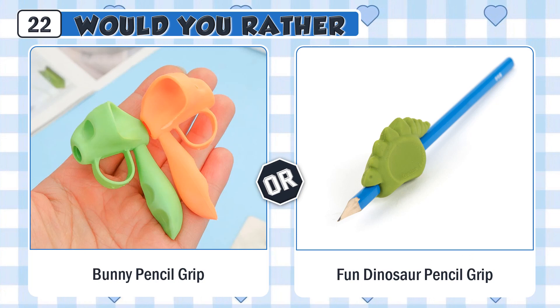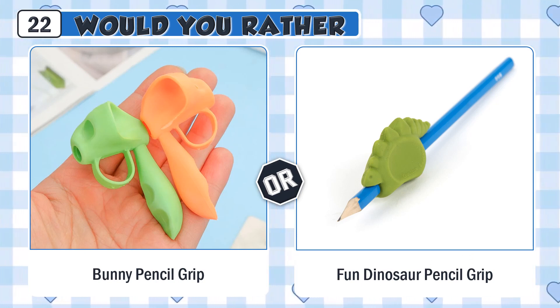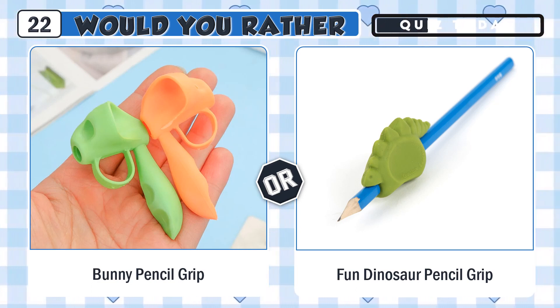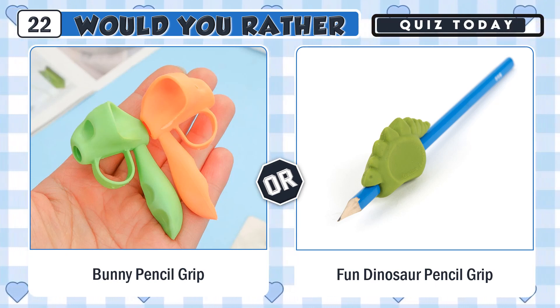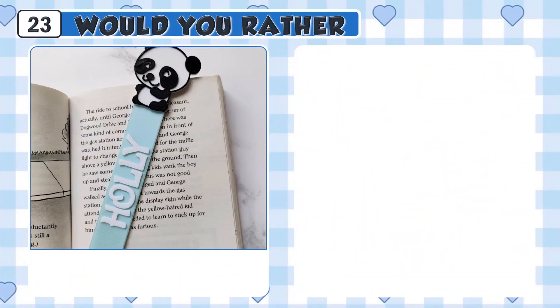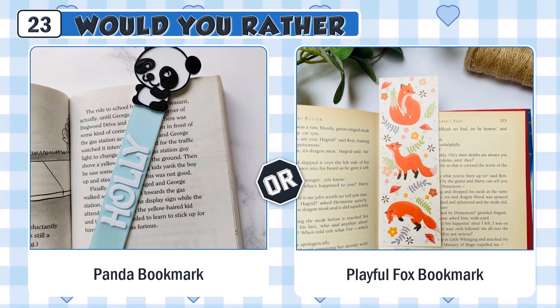Would you rather have a cute bunny pencil grip or a fun dinosaur pencil grip? Would you rather use a cute panda bookmark or a playful fox bookmark?